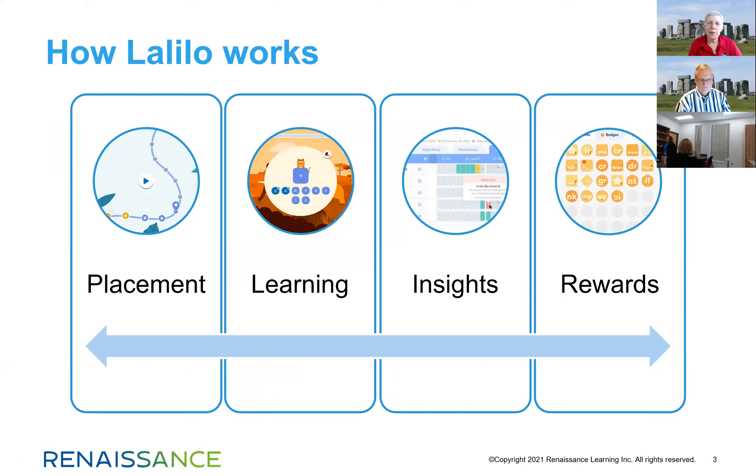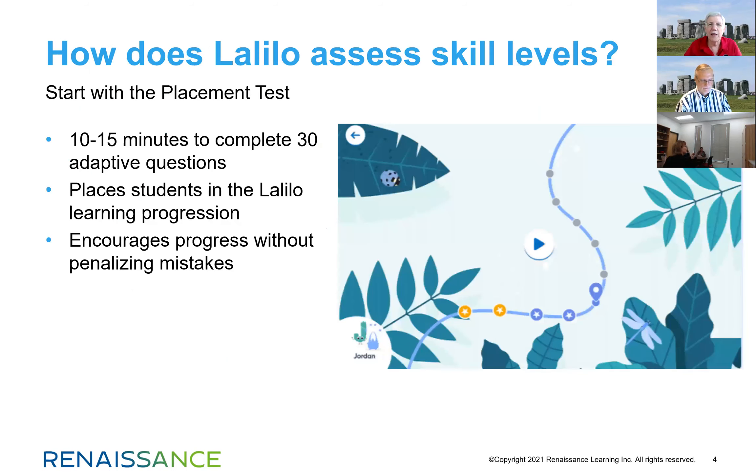The program is split up into four different components: there's a placement piece, the learning that takes place with the student, the insights from data and reporting that teachers can access, and a whole system of rewards for students. The placement function takes about 10 to 15 minutes. It's split into two sections and is a total of 30 adaptive questions. As the student works through those questions, it places them in the LaLelo program across a number of different domains. Everything is presented to the student as an adventure — students are explorers encouraged to explore the world of language.